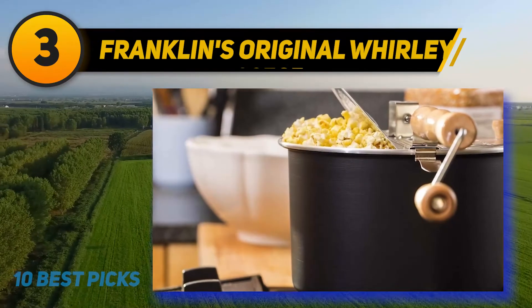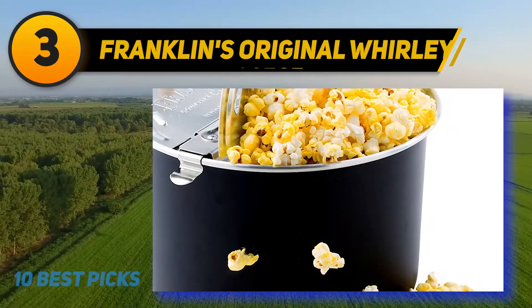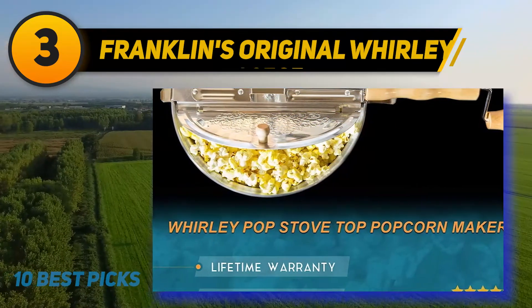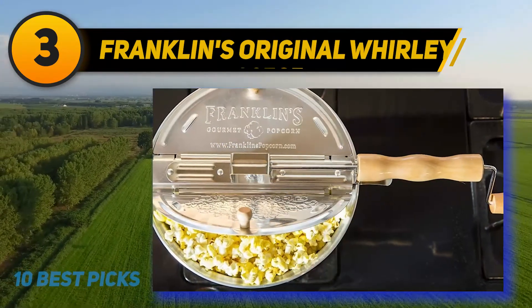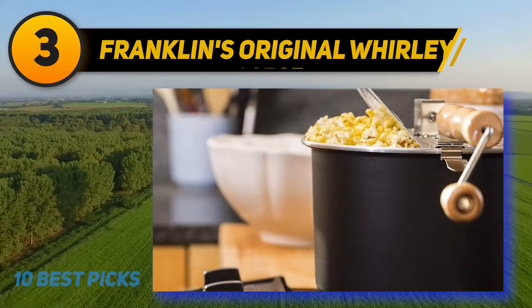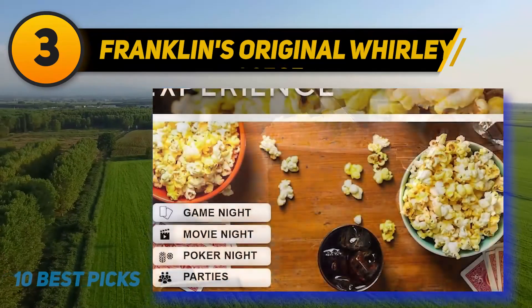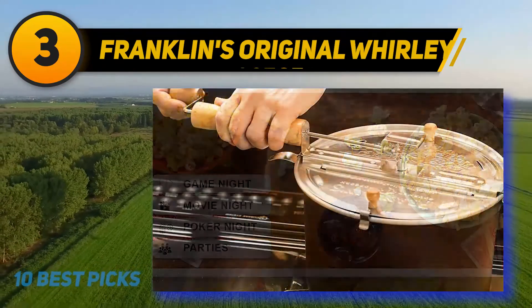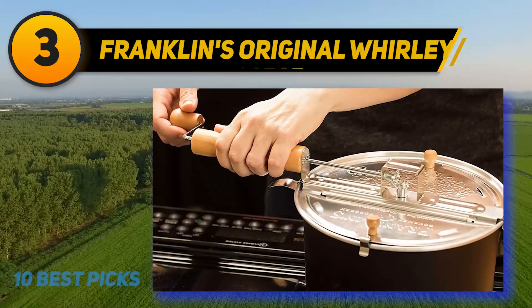At number three: Franklin's Original Whirly Pop. The Whirly Pop is a retro popcorn popper with some modern touches. This stovetop popper makes regular and kettle corn in the most authentic way — steam vents from the Whirly Pop to release moisture, making kernels that are fluffy. It has a hand crank that constantly stirs to distribute oil evenly and prevent burning. It can make up to six quarts at one time in about three minutes. Made of durable aluminum, the lid is attached to the pot and has a wooden handle you must keep in constant motion while popping.